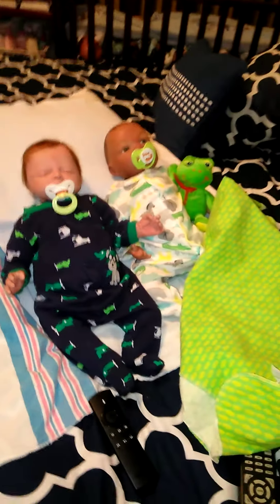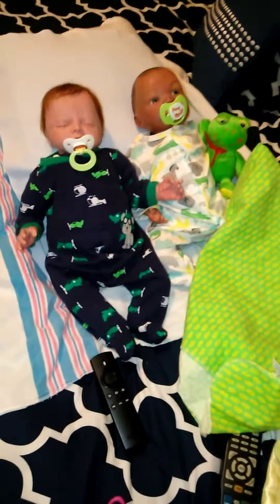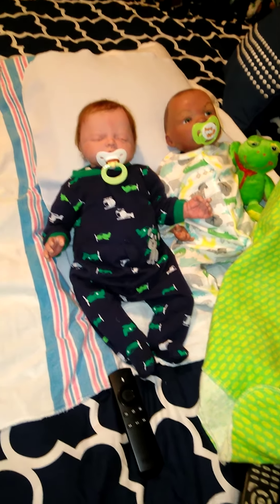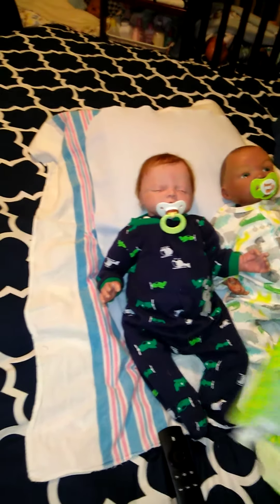Hi guys, I am back. Today is Sunday and we have a box opening. I was not expecting a box opening today but it's here and we're having it. We have laying over here my two little sweeties. I gave them a bath and changed their clothes this morning. They gave them a feeding so they are resting.